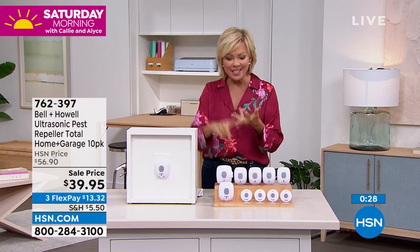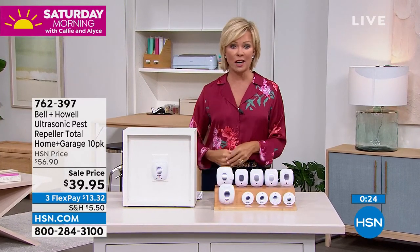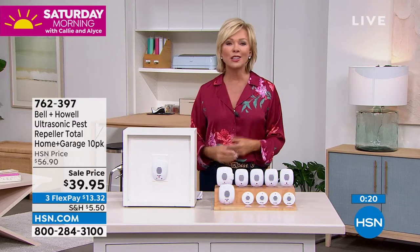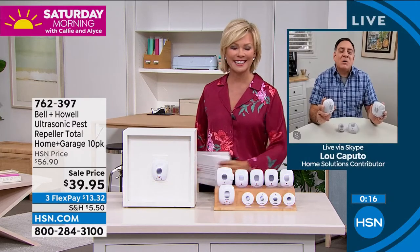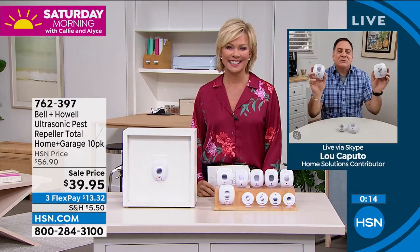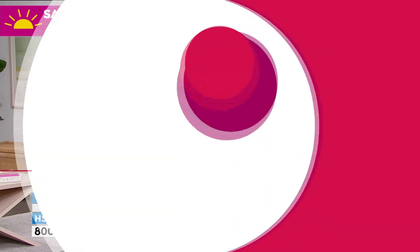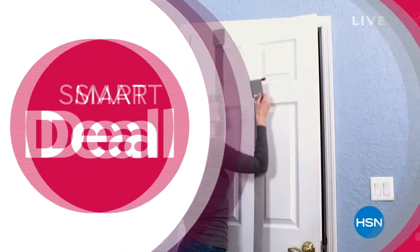Mice, rats, ants, cockroaches, spiders — any issues, give these a try. You've got 30 days to do it, and if you don't love them, send them back and all your money is returned. Lou, thank you so much. You're welcome, Kelly. People have got nothing to lose but the pests. Have a great day. We've got other great ideas and smart deals on hsn.com.